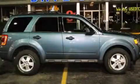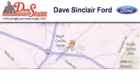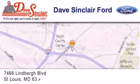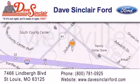Stop by today and test drive this automobile for yourself. Dave Sinclair Ford is located at 7466 Lindbergh Boulevard in St. Louis. Our goal is to exceed all of your expectations to ensure that you'll return for future visits.